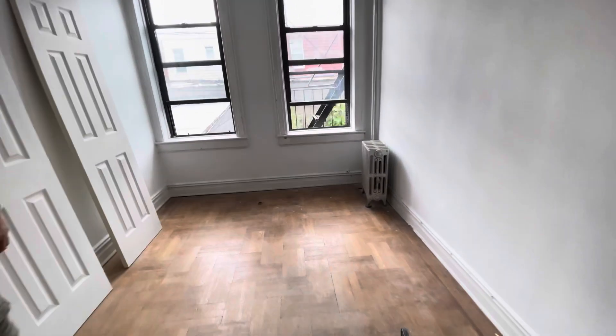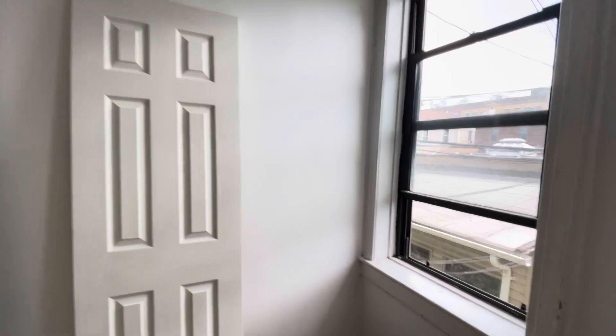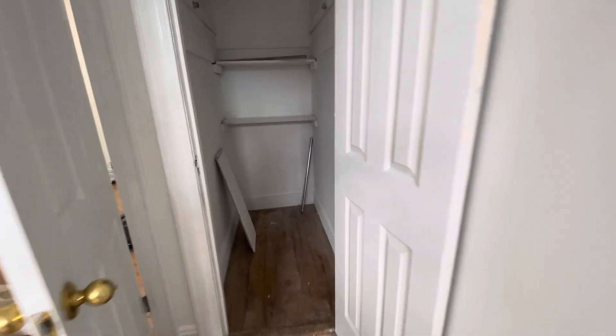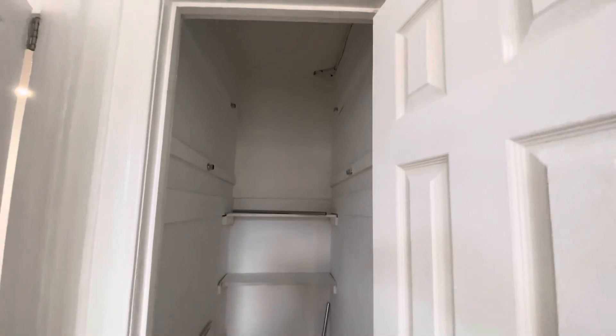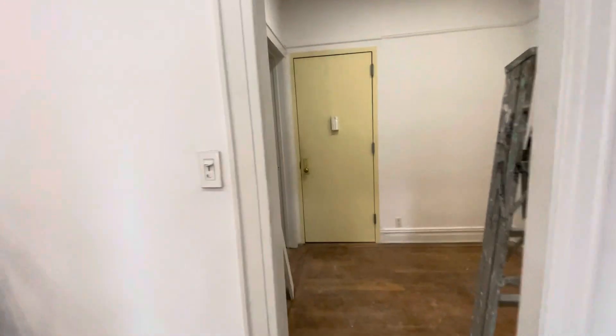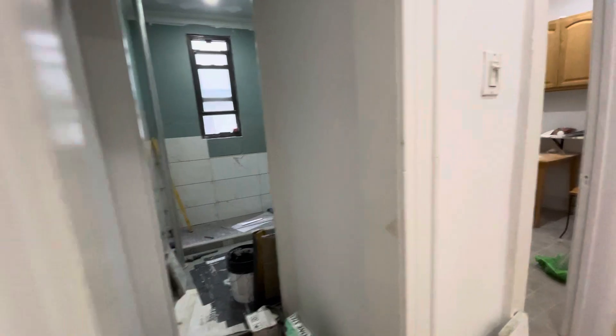The second bedroom over here has new doors and another big walk-in closet. It's going to be repainted and cleaned, and it's going to be ready very soon. Thank you.